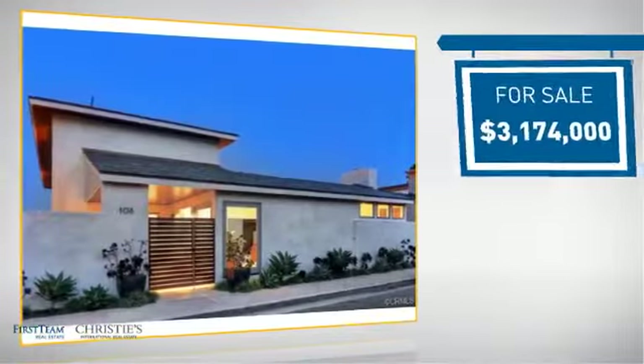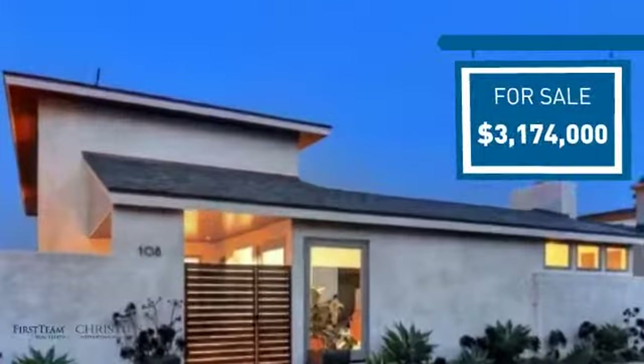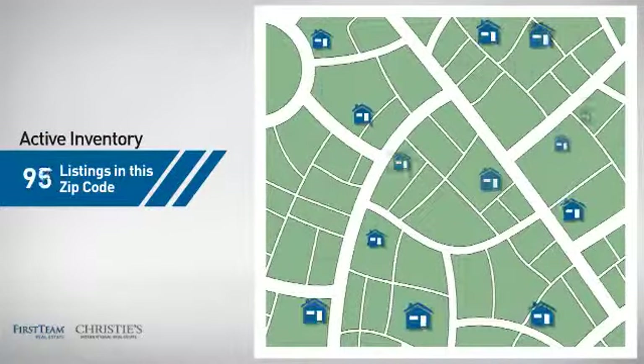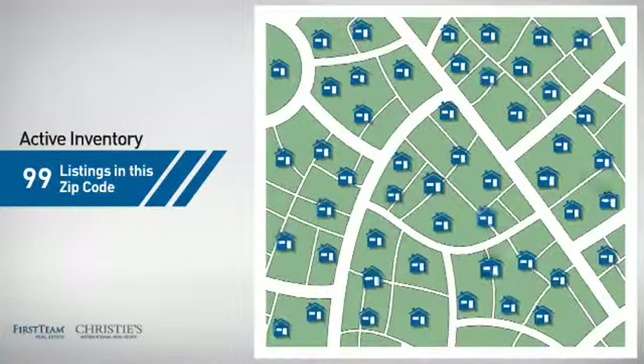Currently listed at just over $3 million, it offers an excellent value for the area. Wondering how it stacks up against the competition? There are now just under 100 homes on the market within this zip code.